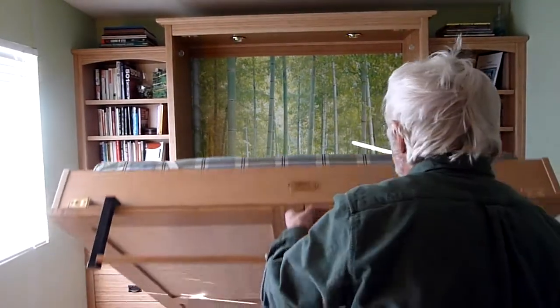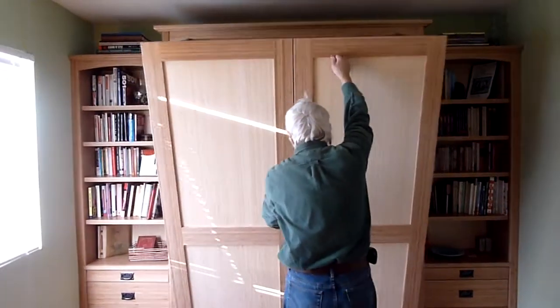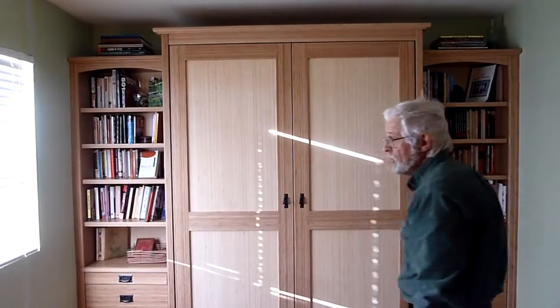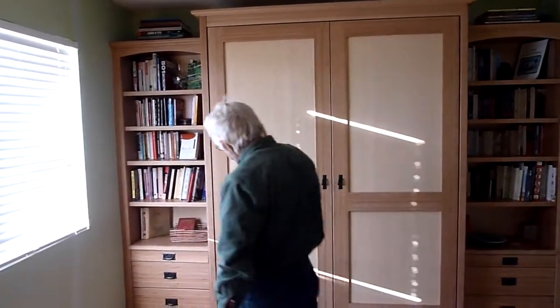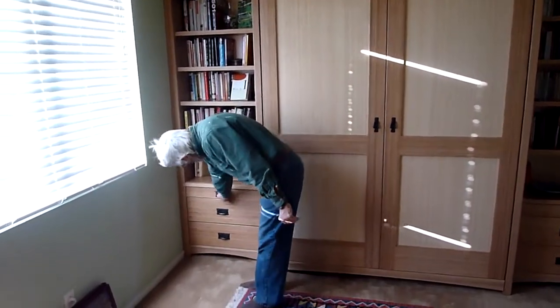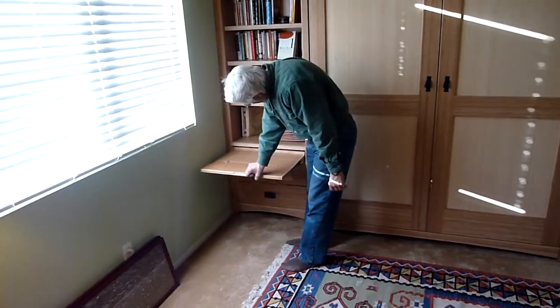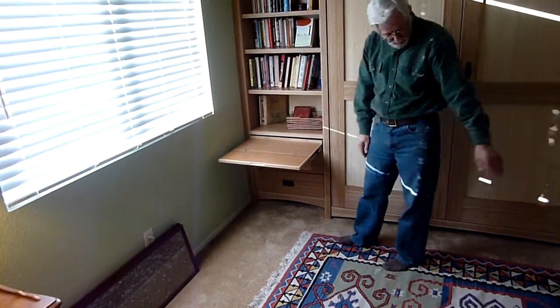It closes up very simply with a finger lift, and there you have it. You can also get this Sonoma wall bed with flanking bookcases. This one features a pullout nightstand, which looks like this and flips over like that, so you have a good amount of surface area on both sides.